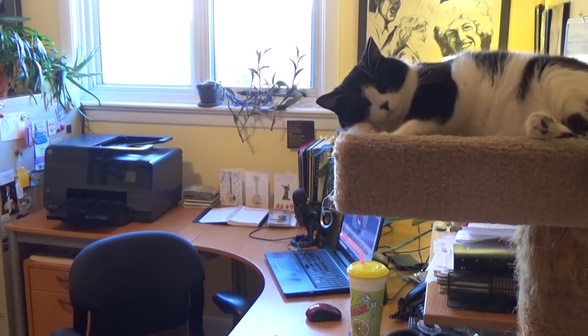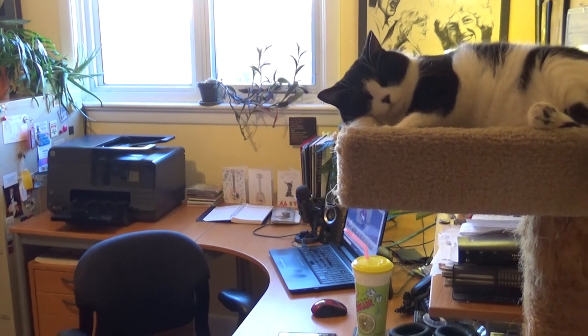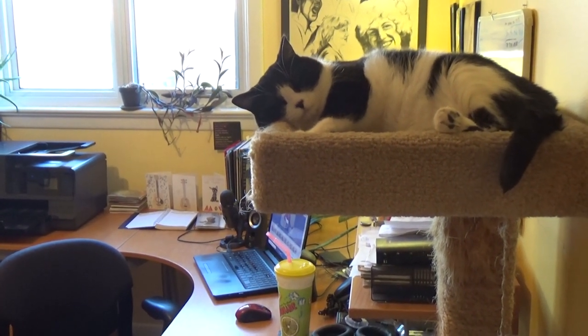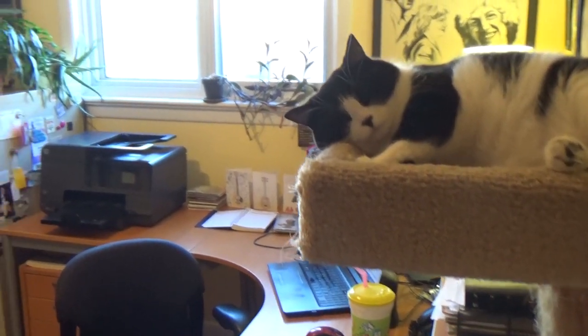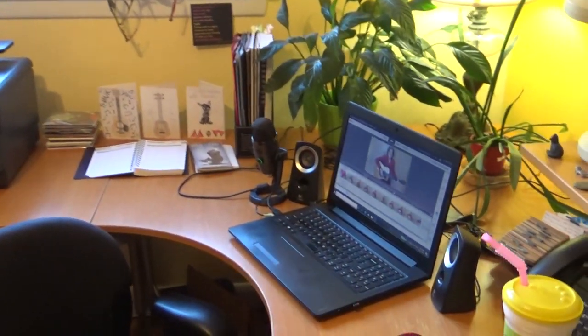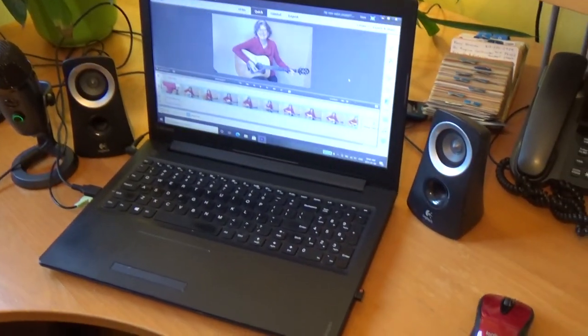This is my office where I do the editing of my YouTube videos. It's also where I teach my Skype lessons. There is Jackson in his usual spot — he is my supervisor, and he's sleeping on the job right now because he's like that. So this is where the magic happens; I'm editing a video right now.